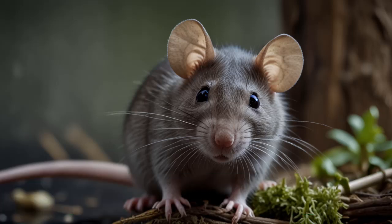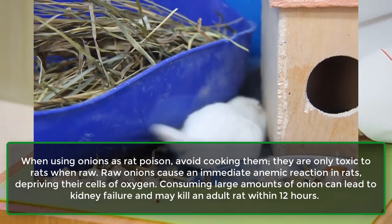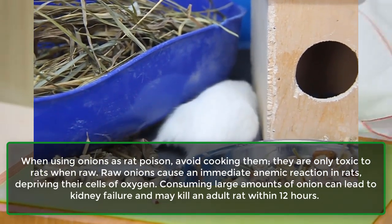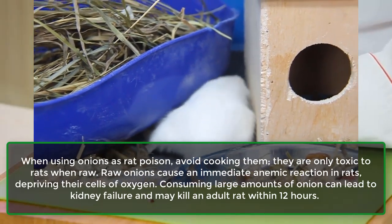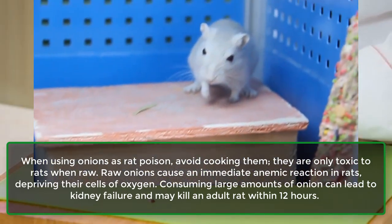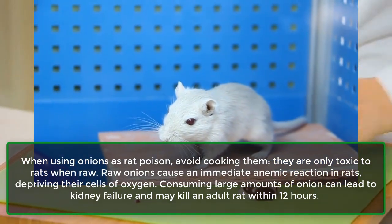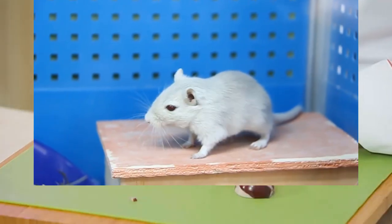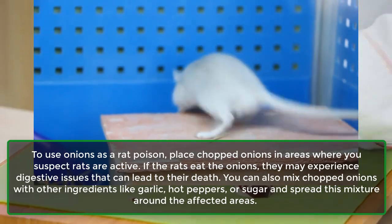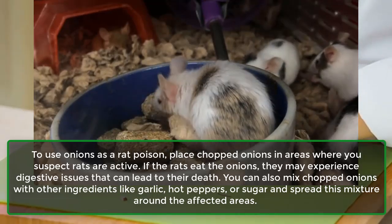1. Rats. When using onions as rat poison, avoid cooking them — they are only toxic to rats when raw. Raw onions cause an immediate anemic reaction in rats, depriving their cells of oxygen. Consuming large amounts of onion can lead to kidney failure and may kill an adult rat within 12 hours. To use onions as a rat poison, place chopped onions in areas where you suspect rats are active.